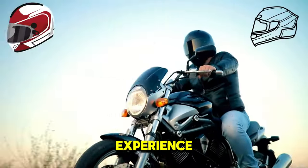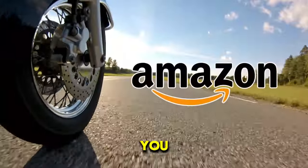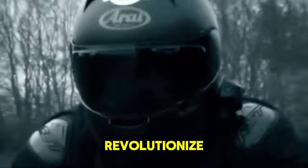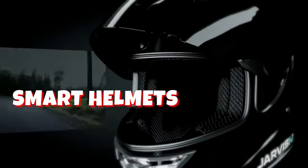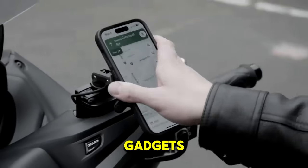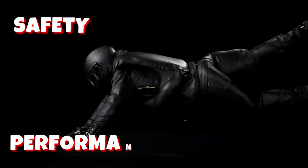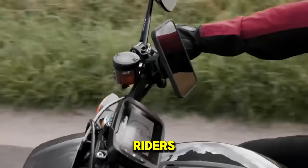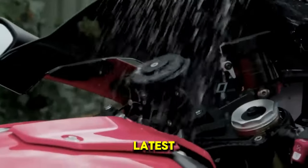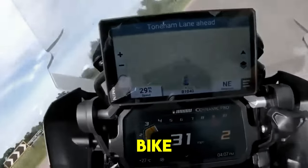Looking to take your motorcycle riding experience to the next level? Amazon has you covered with 20 new AI motorcycle gadgets that will revolutionize the way you ride. From smart helmets with built-in AI to wireless charging mounts, these innovative gadgets are designed to enhance safety, performance and convenience for riders of all levels. Let's dive into the world of AI motorcycle gadgets and discover the latest must-have accessories for your bike.